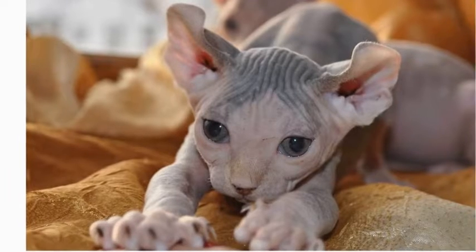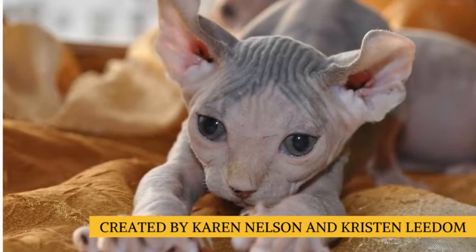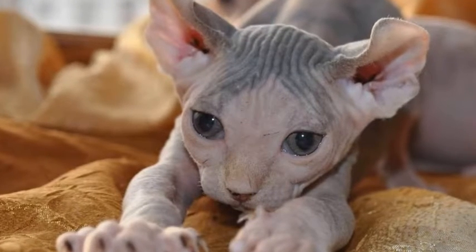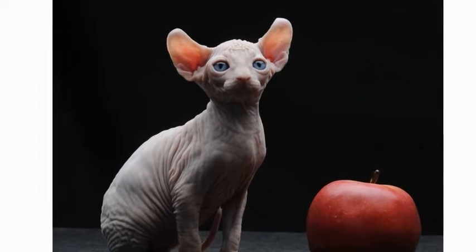It was created by Karen Nelson and Kristen Liedem. Their idea was to make a cat that was hairless like a Sphinx, but with curved ears like an American curl. The outcome was a cat that seems like it comes out of Celtic, Nordic, or Germanic myths.